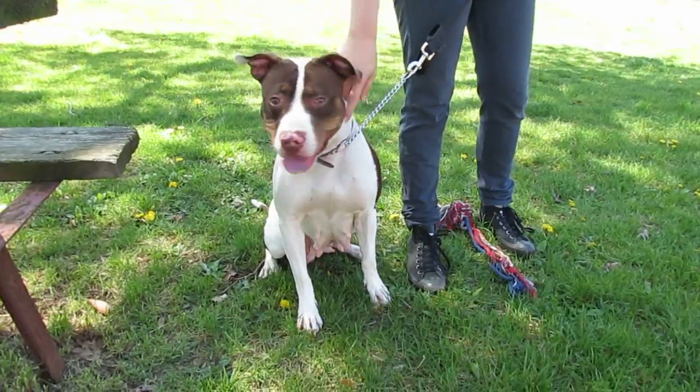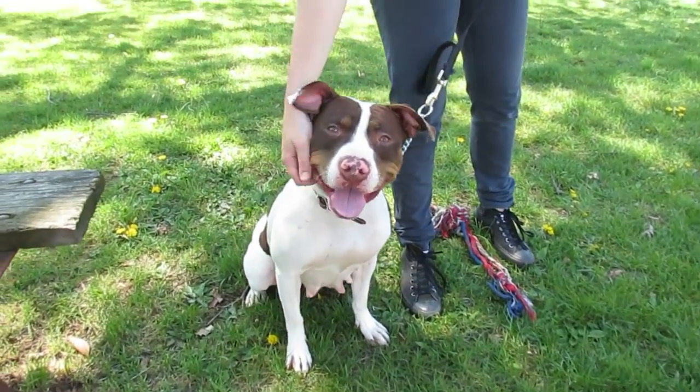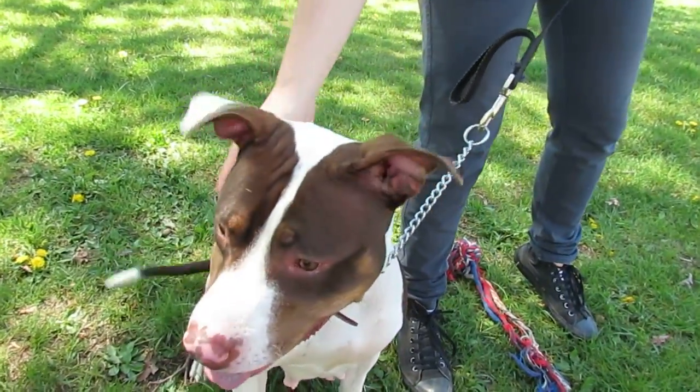Marilyn, look over here, please. We're talking to people. Thank you. She will be spayed and microchipped before she goes on to her forever home.